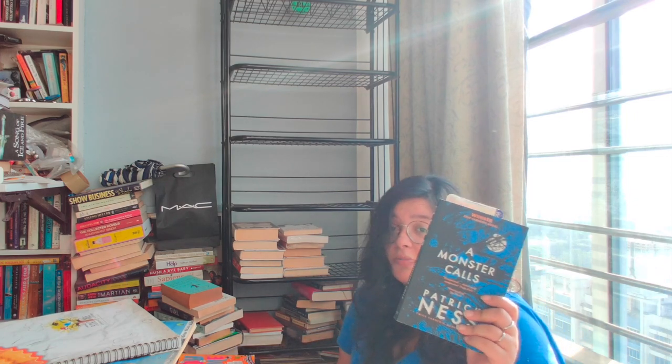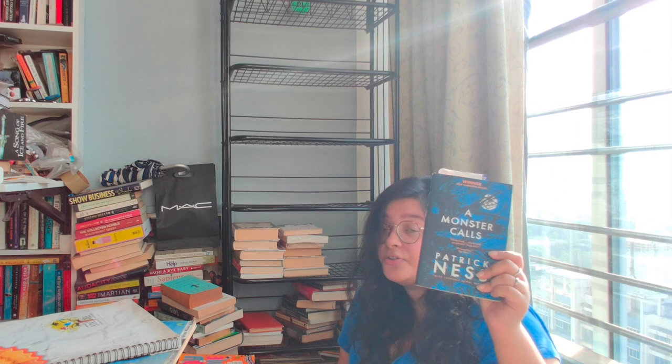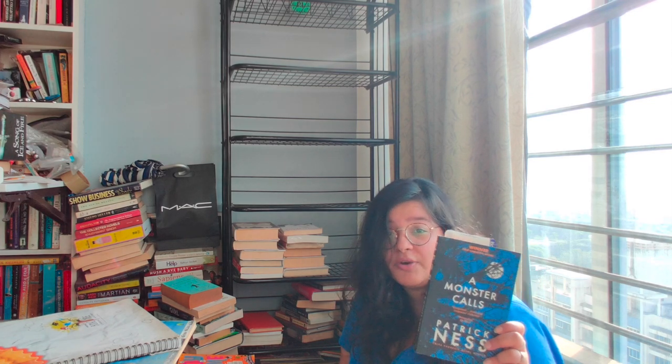This is probably one of my all-time favourite books ever. This has made me cry so much and I always think of this with such fond memories, because it's just so brilliantly written. And if you haven't read it, please go read it.